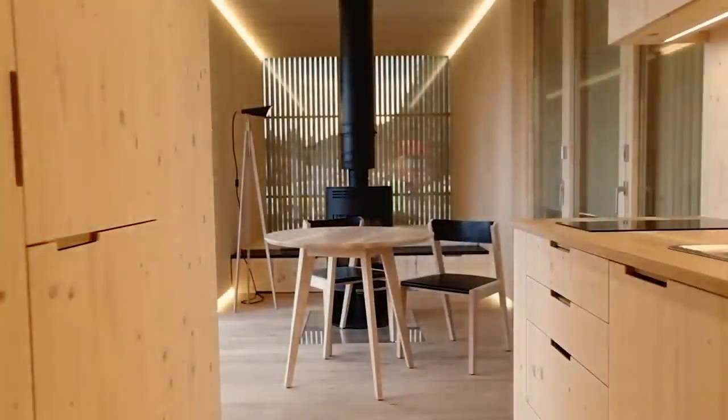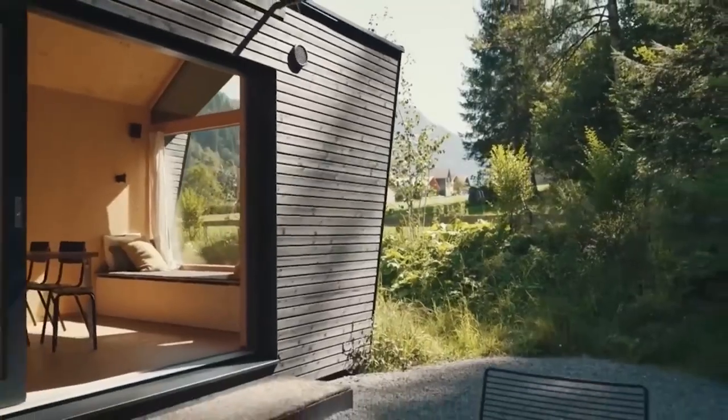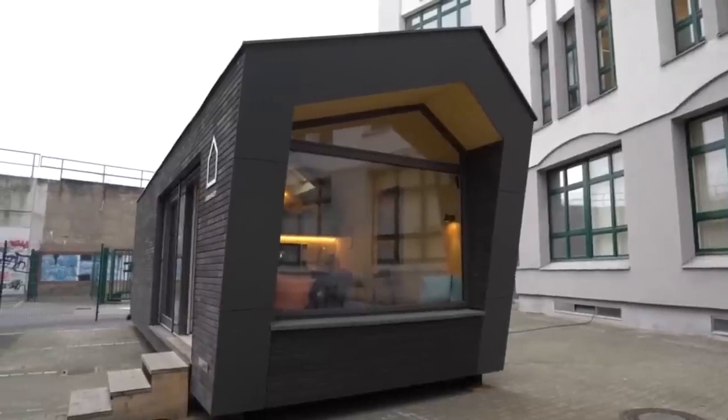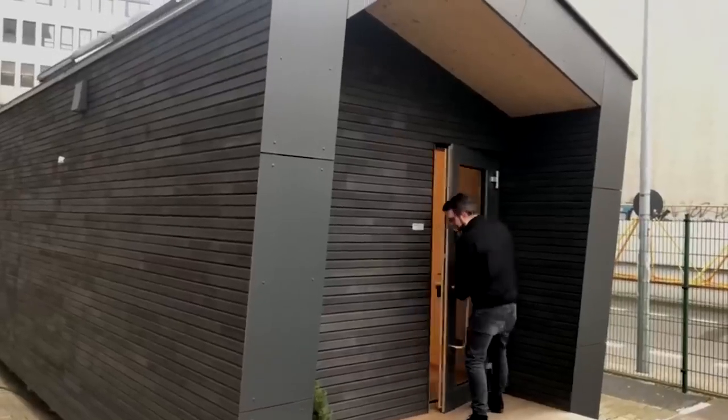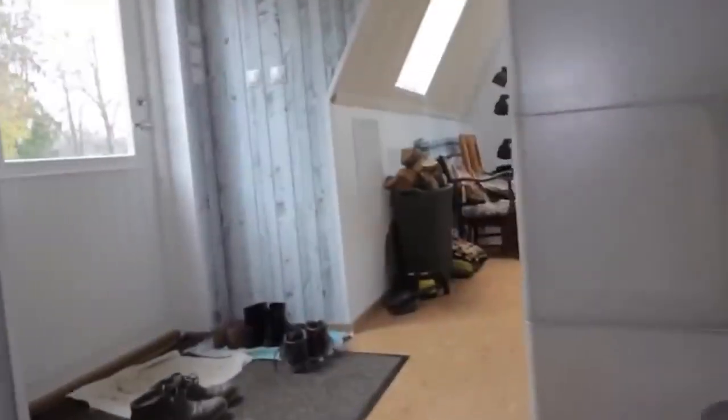Modular homes have revolutionized the housing industry, offering an innovative and cost-effective alternative to traditional construction. These homes are built off-site in a controlled factory environment, where skilled craftsmen assemble different modules that are later transported and assembled on the homeowner's desired location.